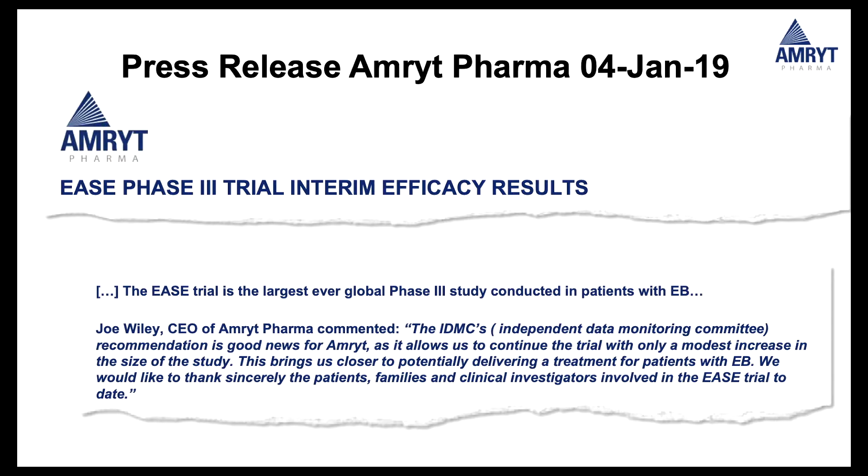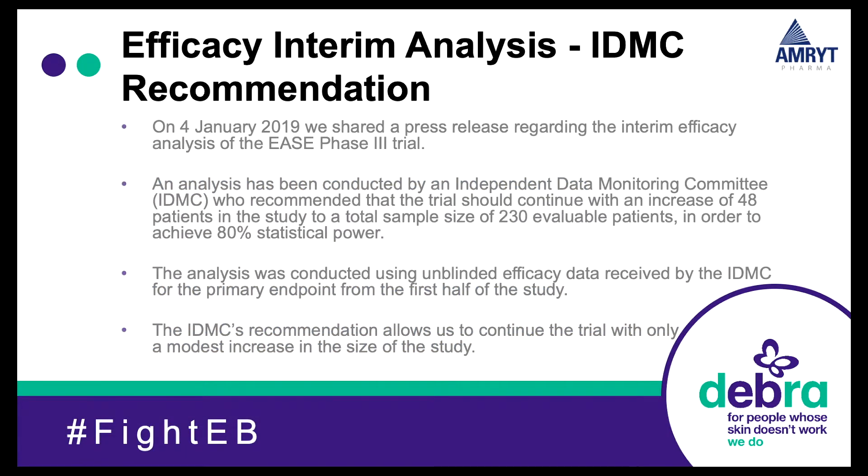This is a statement from our CEO surrounding the interim analysis on the efficacy results. We had a press release regarding the interim efficacy of the EASE study, where the analysis was conducted by an independent committee who recommended that the trial should continue with an increase of 48 patients. The reason for that increase was to ensure that we had 80% statistical power at the end of the study, meaning we continue to recruit with a modest increase in the size of the study.